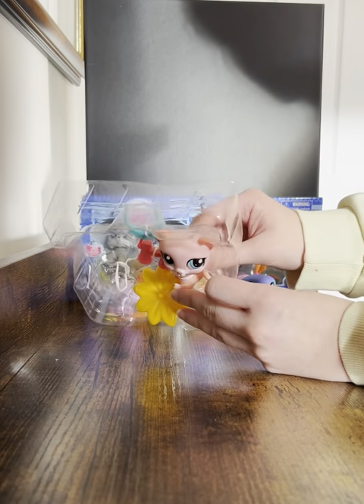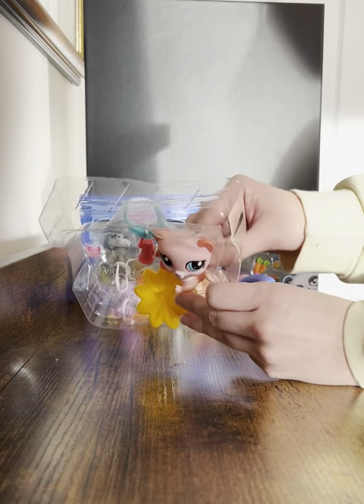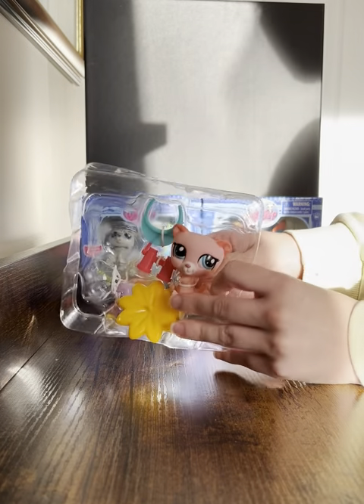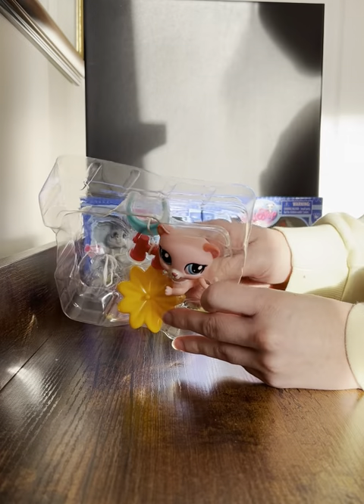Here we've got the possum. The original possum was gray and pink, but this one is more pink — I don't see any gray in it really.